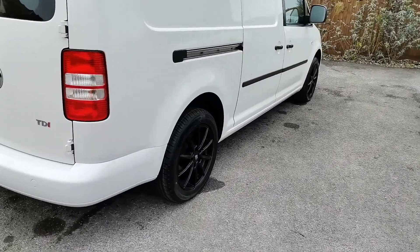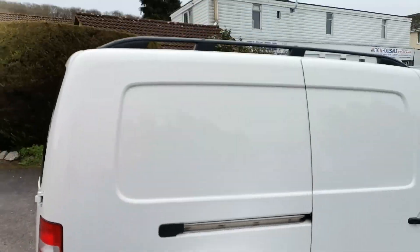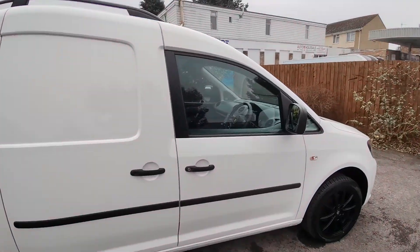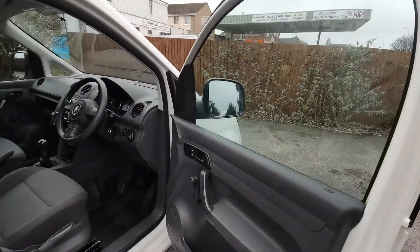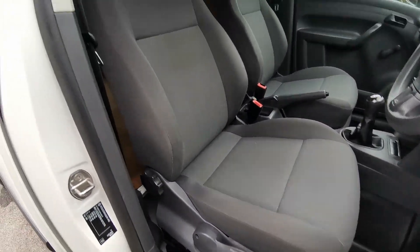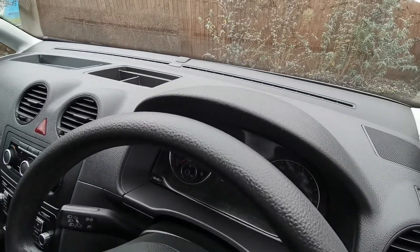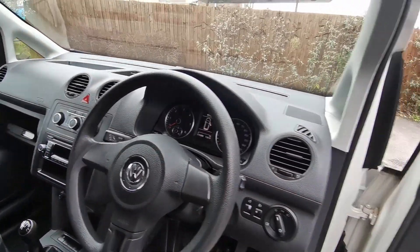As mentioned, it's fitted with new alloy wheels and tyres, and there are handy black roof rails on the top. The driver's seat is all in very good order, as is the steering wheel — only very light use on this van.